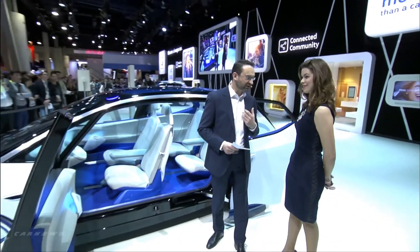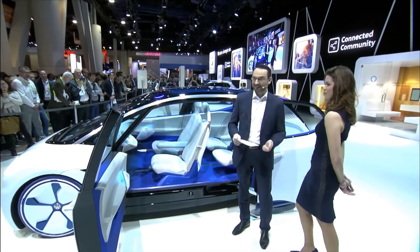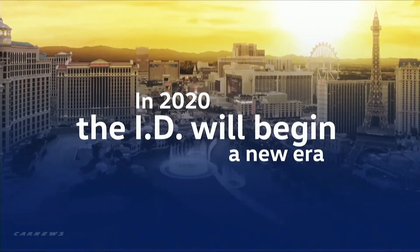And Abby, what do you think is the most amazing thing about the ID? It's not only a dream. The ID will become reality. Actually, in 2020, the ID will open a new era for Volkswagen.